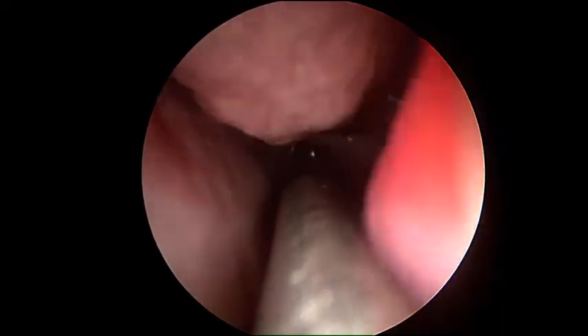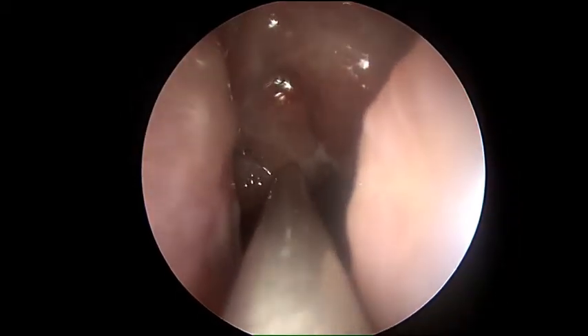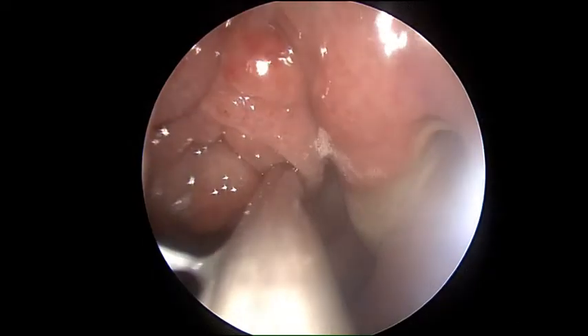On the other side — the left side — there's purulence noted in the sinuses, which are being drained. Looking back into the nasopharynx on the other side shows some mild adenoid enlargement and purulence.